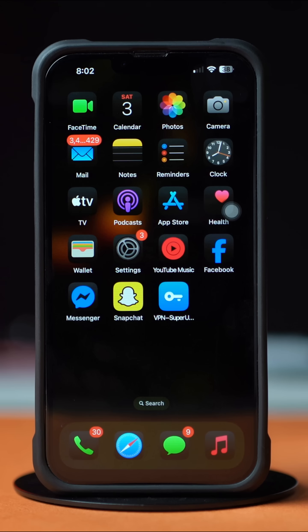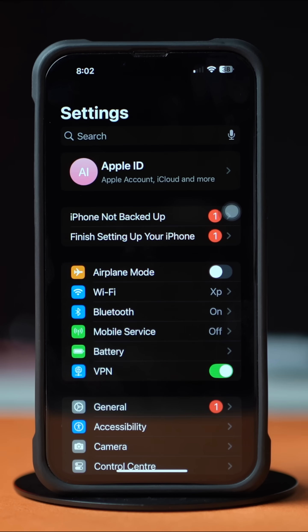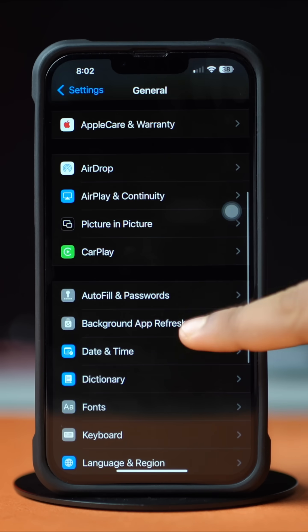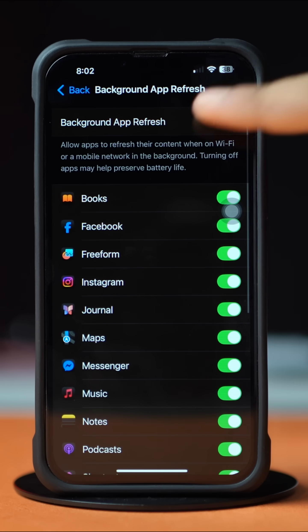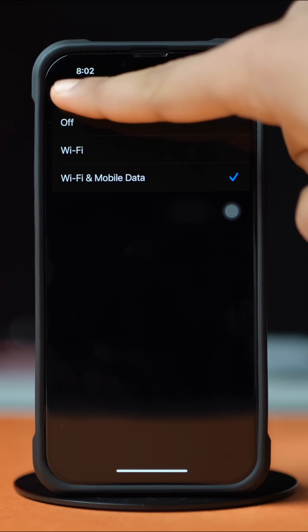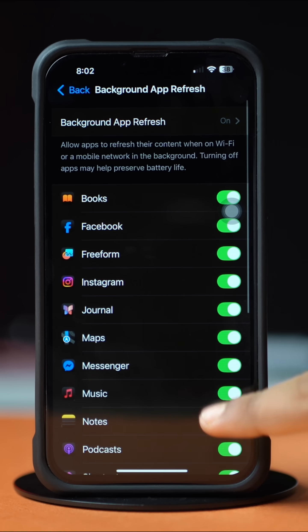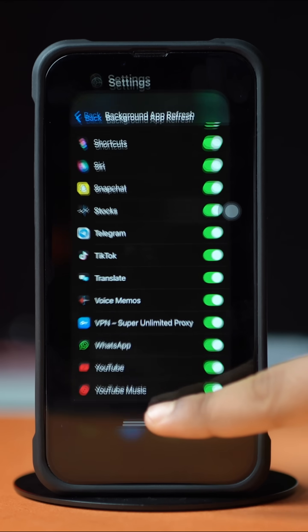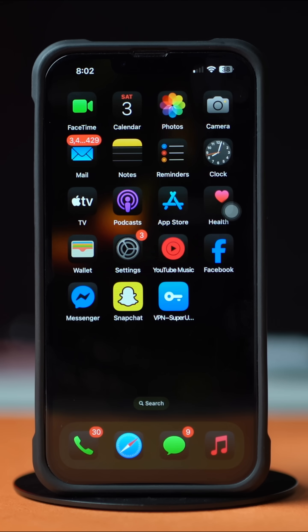Solution 3: Enable Background App Refresh. Go to the Settings app and tap on General. Scroll down and tap on Background App Refresh. Again, tap on Background App Refresh and select Wi-Fi or Wi-Fi and Cellular Data from here. Then go back, scroll down, and find the WhatsApp app. Make sure to toggle it on. Now go to the WhatsApp app and try to open it again. If you still have the same issue, then follow the next solution.